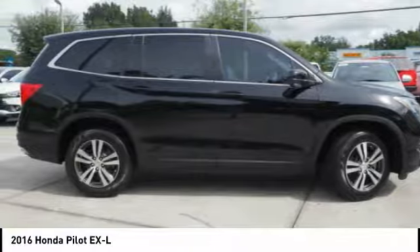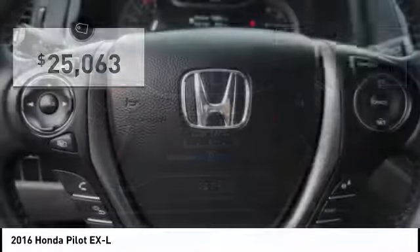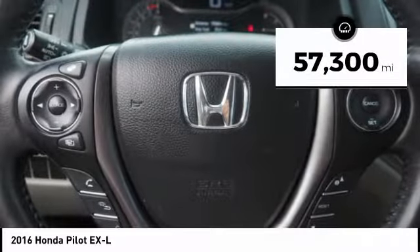You'll be ready for almost anything in the Honda Pilot, and it's priced below $30,000. This vehicle has less than 60,000 miles.